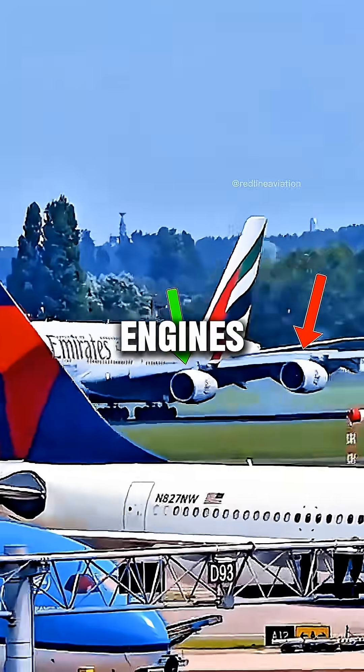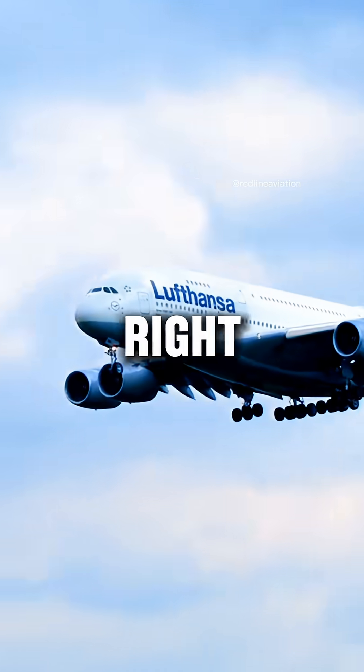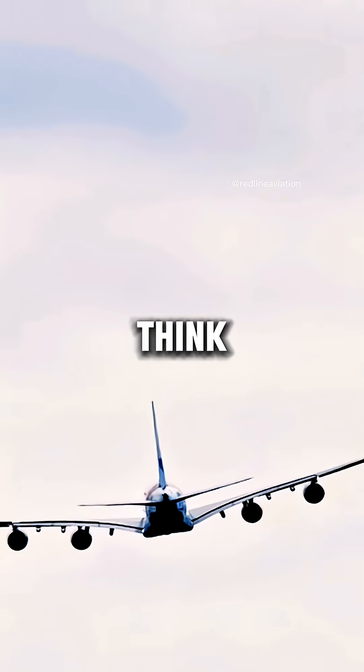What if I told you that only two engines of the A380 actually provide reverse thrust? Sounds wrong, right? The truth isn't what you think. Let's break it down.